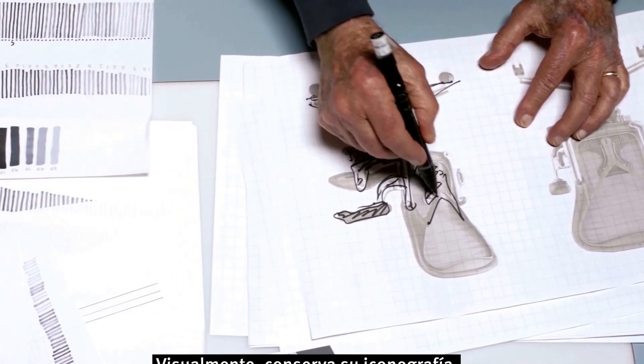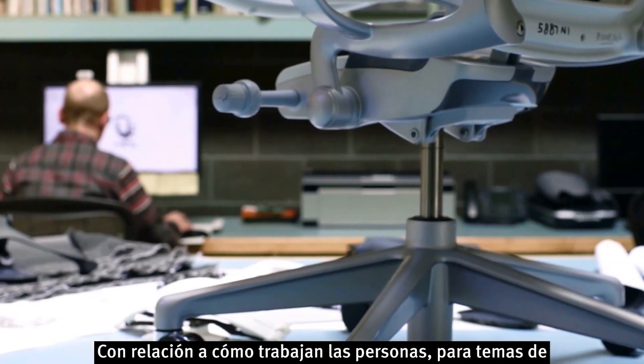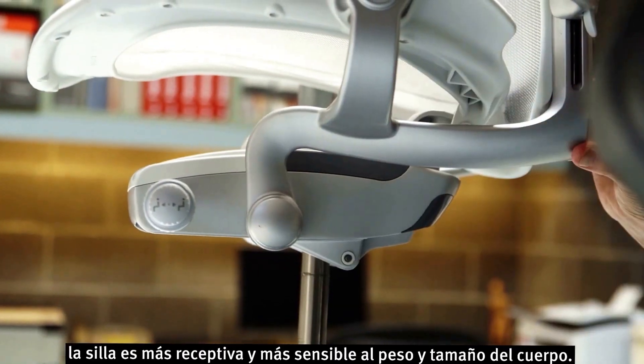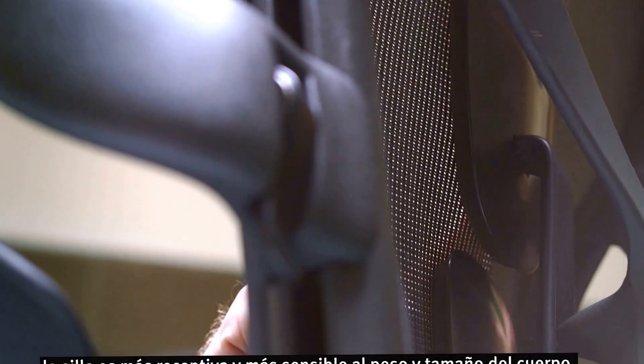Visually, it still retains its iconography. But for pure seating and cross-performance in terms of the way people work, we have a whole new suspension system. We have a new tilt mechanism. The chair is more responsive, more sensitive to the body weight and body size.